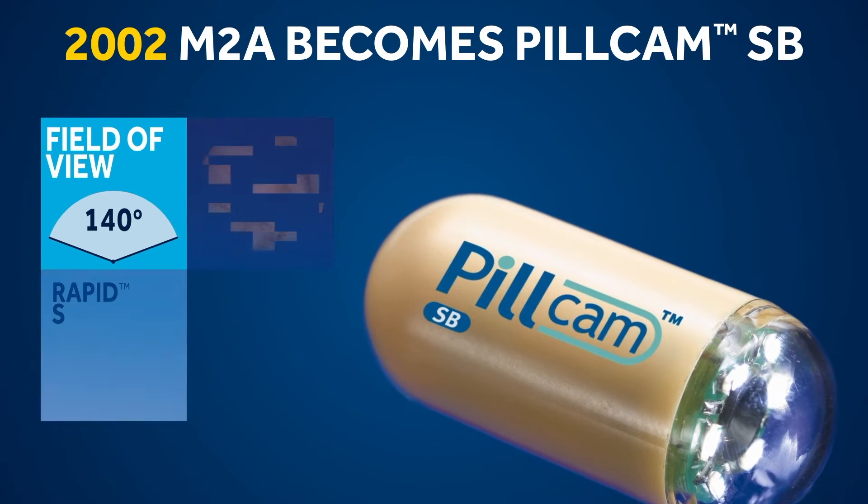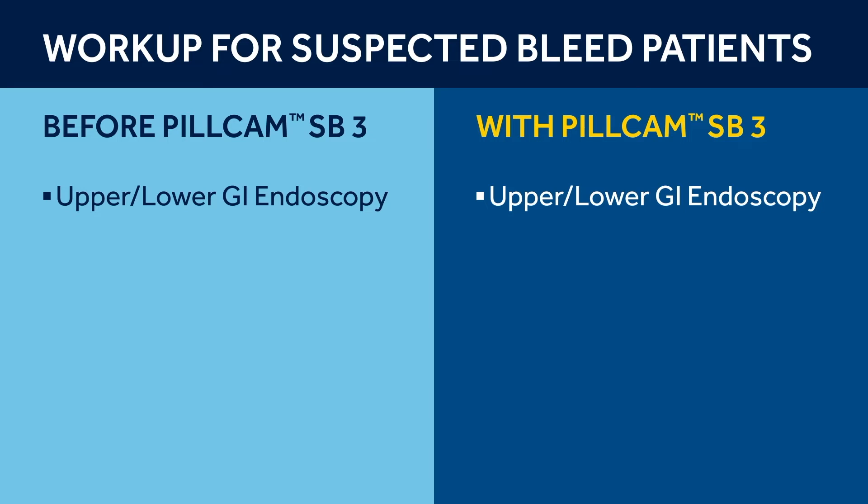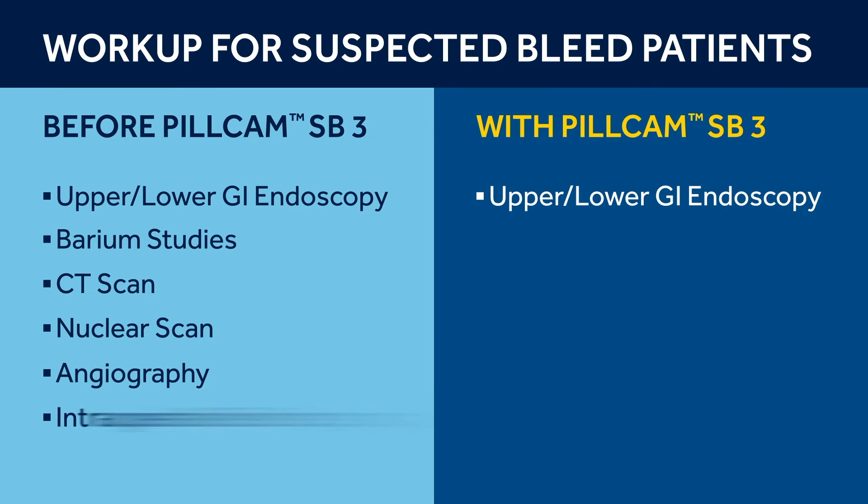PillCam did a real revolution for obscure gastrointestinal bleeding. If you imagine the year 2000, it was impressive how many tests patients with obscure gastrointestinal bleeding were asked to perform — upper and lower GI endoscopy, repeated several times, plus barium enema, CT scan, nuclear scan, angiography, and intraoperative enteroscopy.